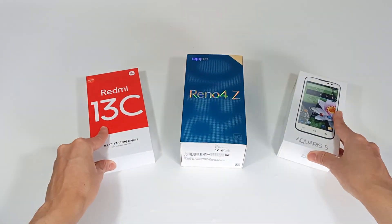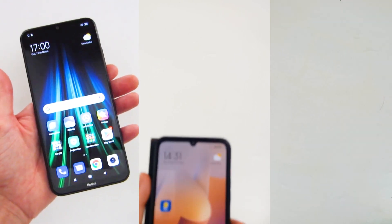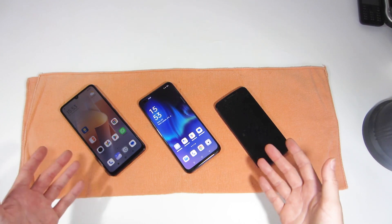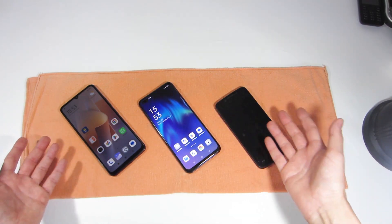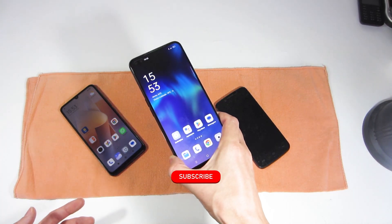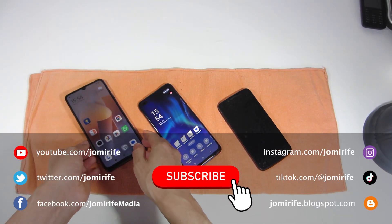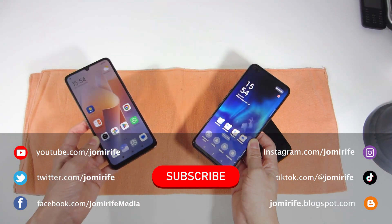And these are the main specifications and technology that you should take into consideration to choose the ideal smartphone for you. I hope you enjoyed this video and it helped explain the specifications of a smartphone to choose the best smartphone for you. Subscribe to the channel because I bring new products every week. Like the video to help the channel grow, and if you have any questions, write in the comments.